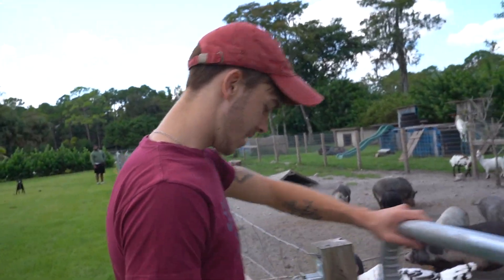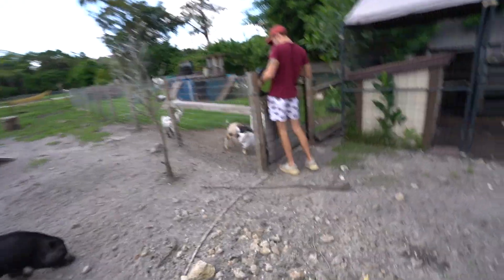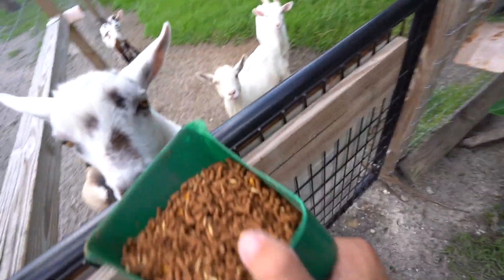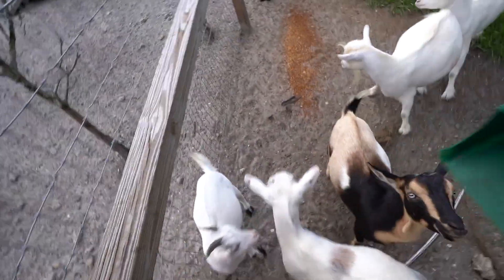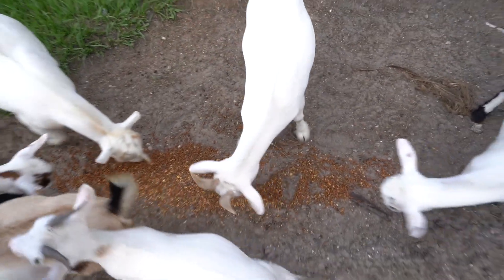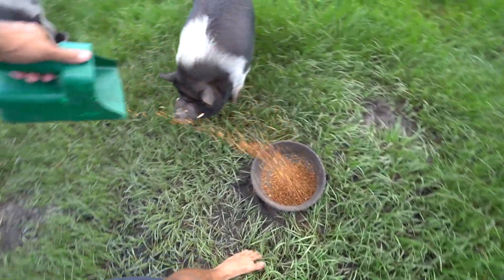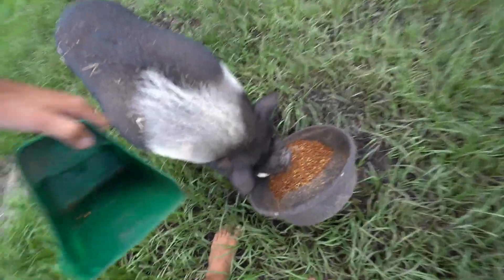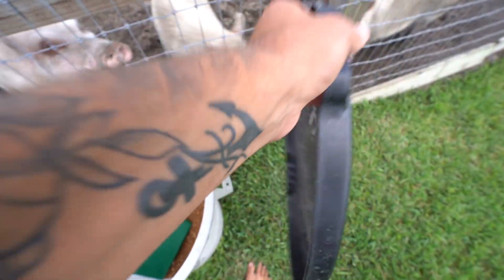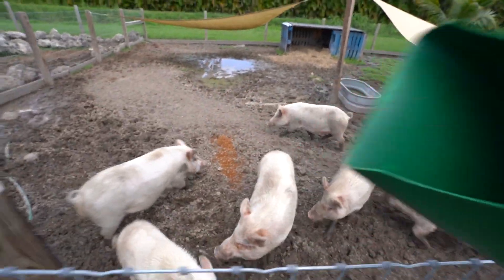Hey bud, what are you doing? Just feeding the animals. Hey boots, let me distract them so you can get in there. What's up, mama goat? Boots, Oscar — be careful with those horns. Feeding the big pigs — what's going on, big pigs? Half a scoop each — you guys have to be on a diet because you're a little too big. Mango almost took my legs out — Mango, you're such a good pig.